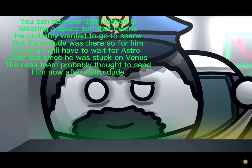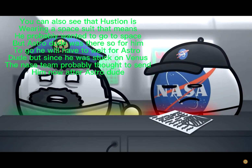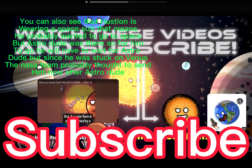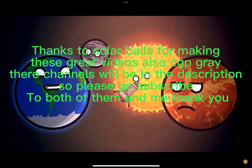You can also see that Hestian is wearing a space suit, which means he probably wanted to go to space. But Astro Dude was there, so for him to go he will have to wait for Astro Dude. Since he was stuck on Venus, the NASA team probably thought to send him now, after Astro Dude.